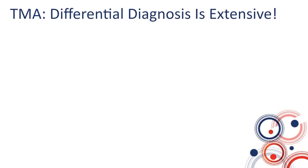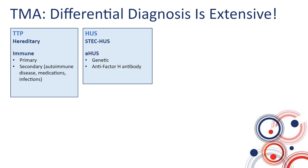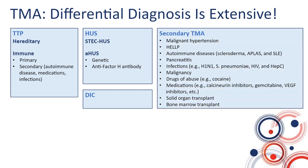When faced with a patient with thrombotic microangiopathy — a finding of microangiopathic hemolytic anemia and thrombocytopenia — especially in an adult, the differential diagnosis is quite extensive. You could be dealing with TTP, shigatoxin-associated hemolytic uremic syndrome, complement-mediated or atypical hemolytic uremic syndrome, DIC, or a long list of secondary TMAs. The most significant ones to consider include malignant hypertension, HELLP, autoimmune diseases, complications of drugs of abuse, medications, and malignancy.